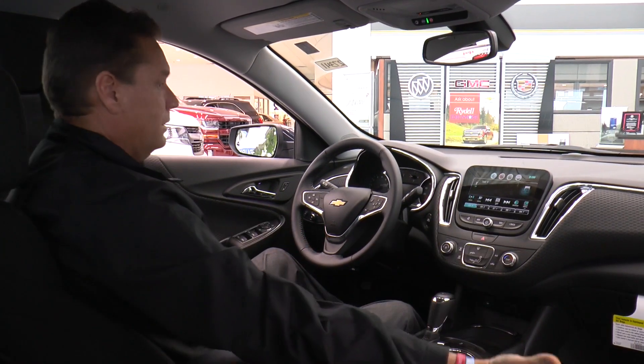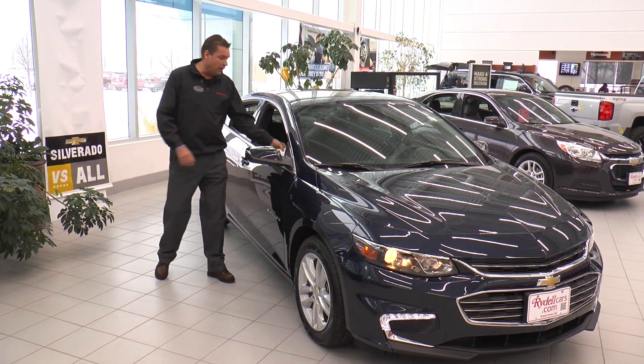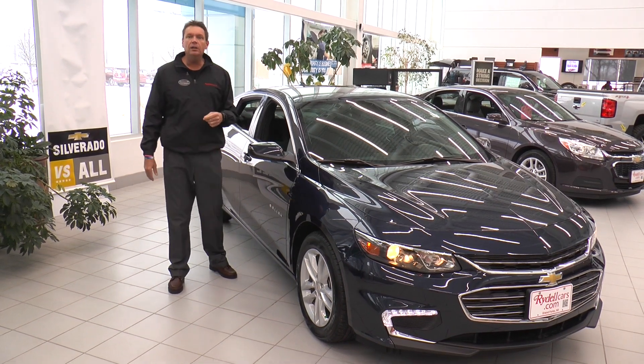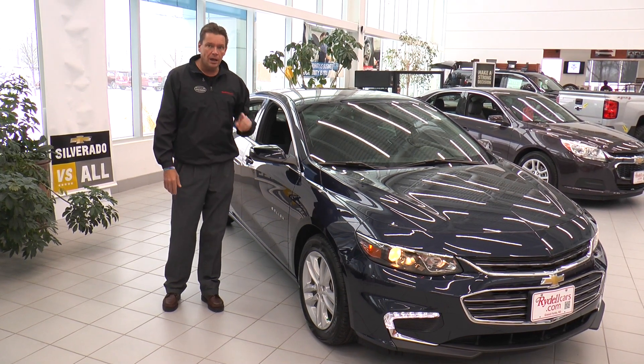Not only is the interior of this car stunningly beautiful, but let's take one more look at the outside. The 2016 Malibu is beautiful, high-tech, safe, fuel efficient — and all of that for only $25,000. If you have a question on this car, call me, Scott Pearson, at Rydell Auto Center in Grand Forks, North Dakota, or contact me at RydellCars.com.